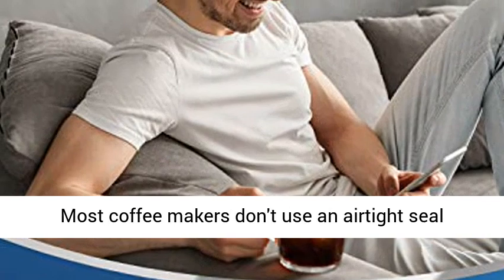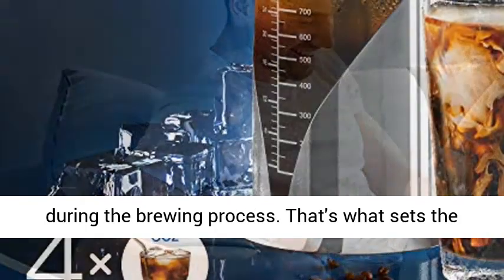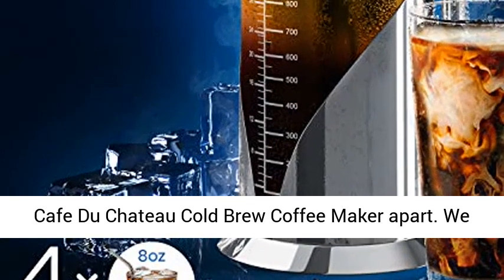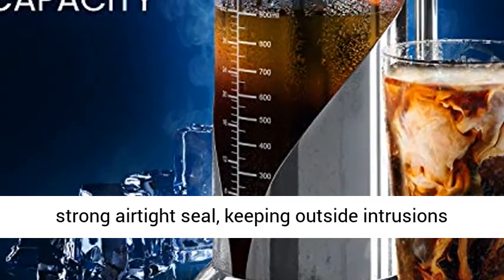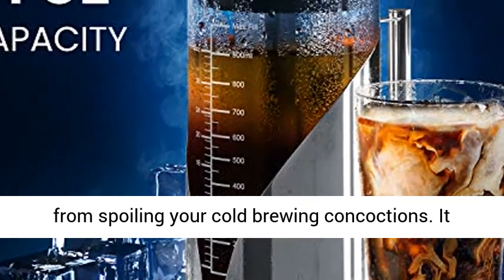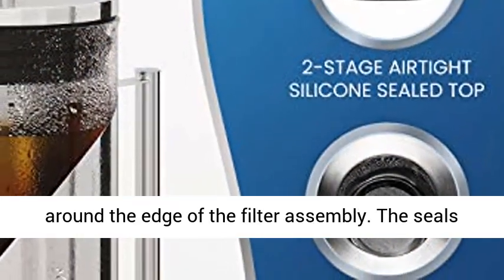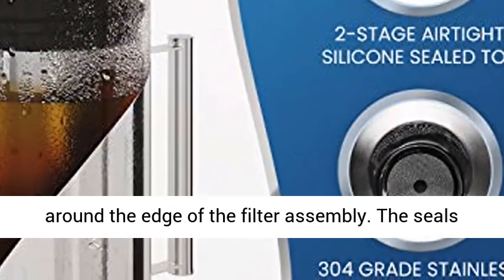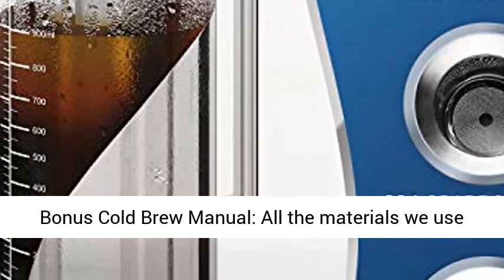Two-stage airtight silicone seal. Most coffee makers don't use an airtight seal during the brewing process. That's what sets the Café du Chateau cold brew coffee maker apart. We use a dual-layer silicone system to create a strong airtight seal, keeping outside intrusions from spoiling your cold brew concoctions. It includes one seal around the edge of the lid and one around the edge of the filter assembly. The seals conform to the glass to keep air out.